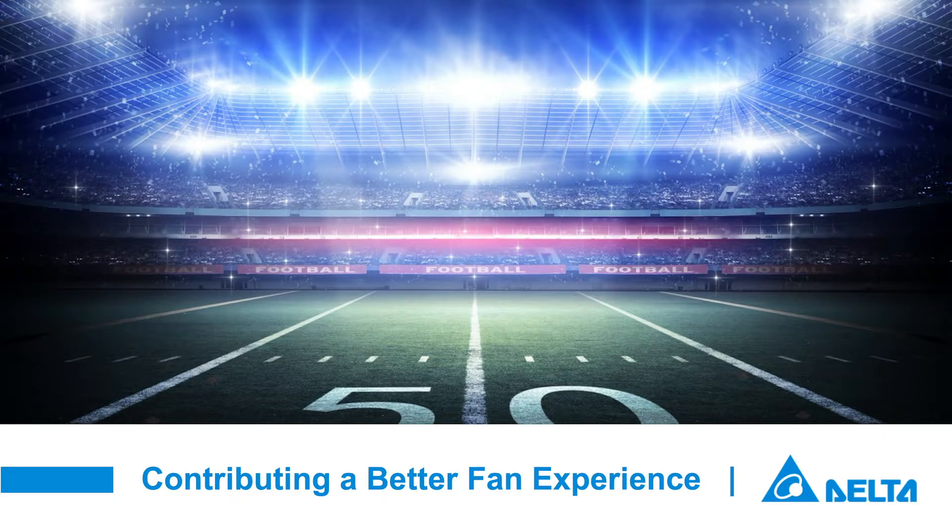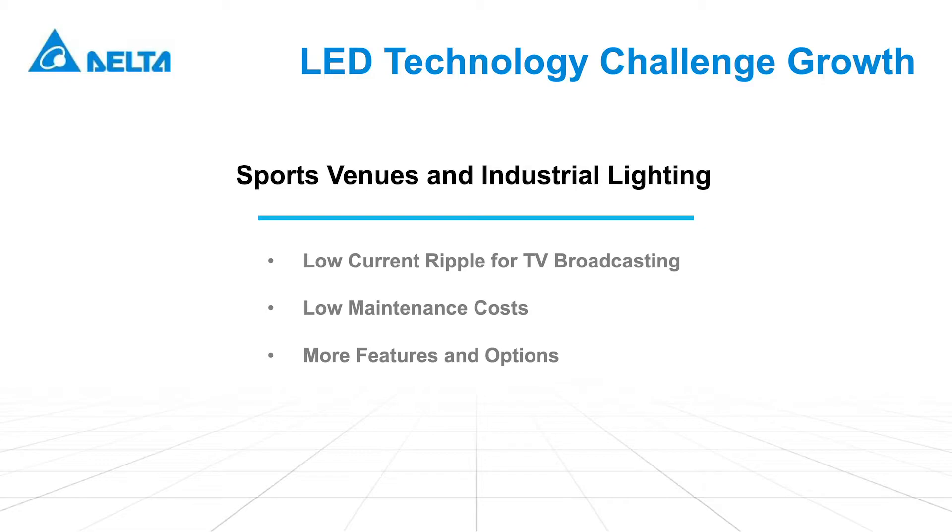Power your solutions with proven expertise from Delta Lighting. With the adoption of LED technology, the dynamics of the lighting industry has changed in the past few years, and customers are demanding more versatility and performance of LED luminaires. Delta has more than 30 years of experience in lighting and offers a comprehensive portfolio for sport venues and industrial lighting applications.